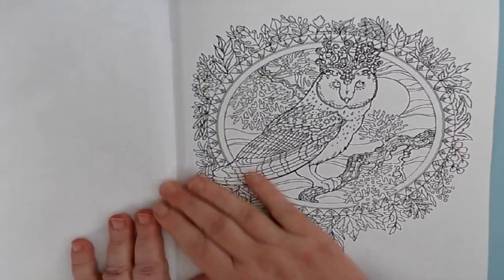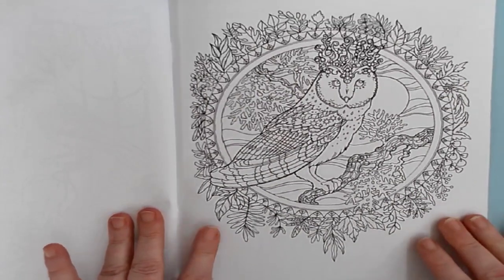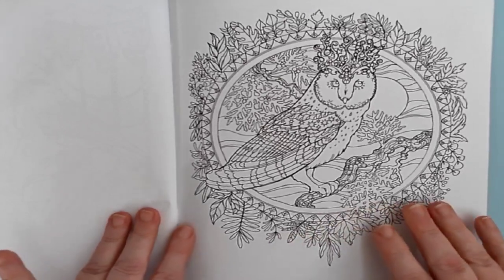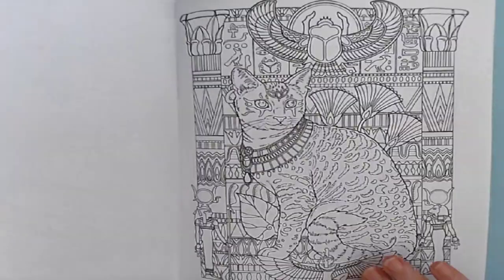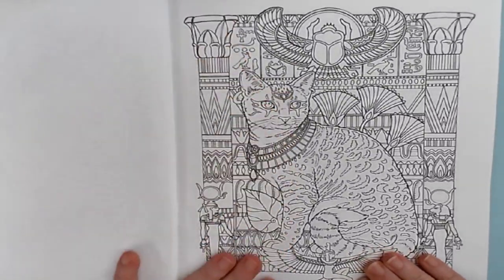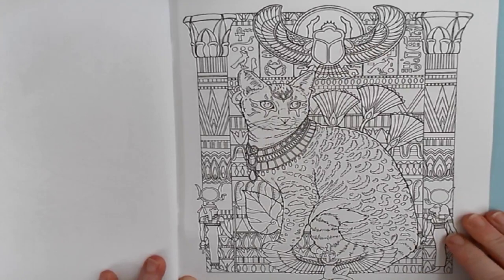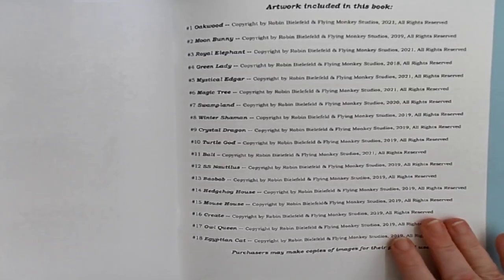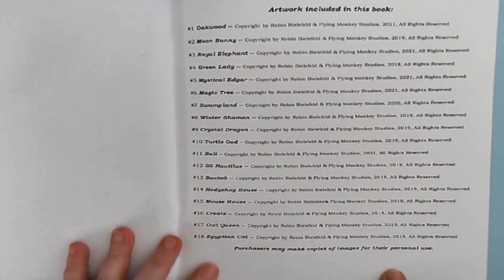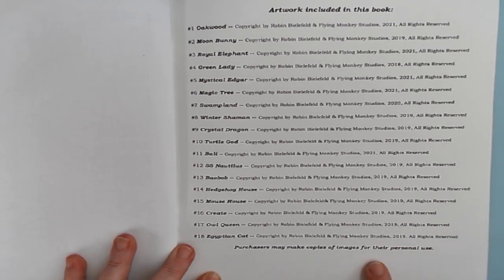And this is the cover picture — it is the Owl Queen. All of these are copyrighted by Robin Belfield and Flying Monkey Studios; I do believe that's her studio. And of course the Egyptian cat, with all sorts of Egyptian runes behind her and the scarabs. Just fantastic, absolutely wonderful. And then it has a list of all of the different pictures that are in there, the different names they are listed as. You can make copies of any of the pictures in this book for your own personal use.